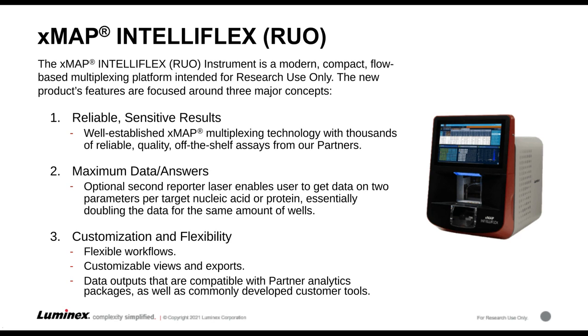The IntelliFlex is the fourth generation of our XMAP instruments. When we were thinking about building this instrument, we really wanted to make sure we were meeting unmet needs in the market, so we did extensive voice-of-customer research. The most exciting thing about the IntelliFlex is it has a dual reporter channel versus a single reporter channel, which Sherry will go into more detail on for different applications that can be utilized by customers and our partners.